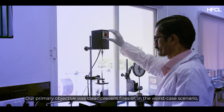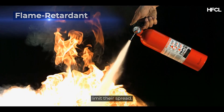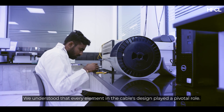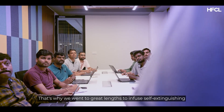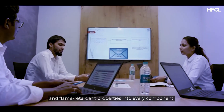Our primary objective was clear – prevent fires or, in the worst-case scenario, limit their spread. We understood that every element in the cable's design played a pivotal role. That's why we went to great lengths to infuse self-extinguishing and flame-retardant properties into every component.